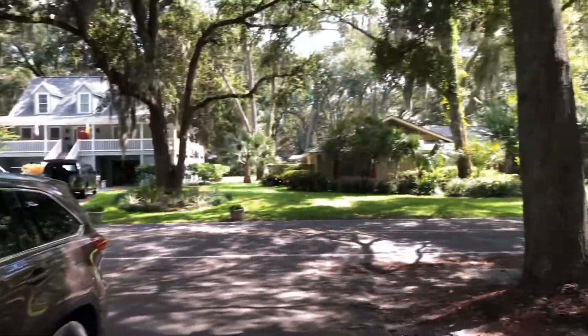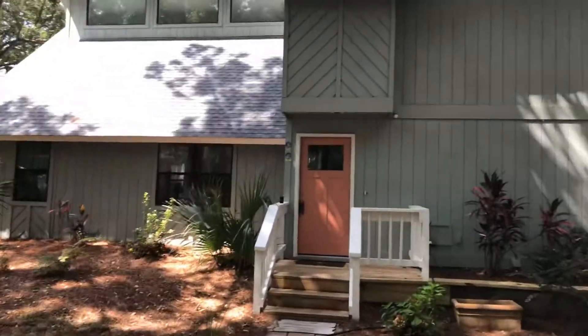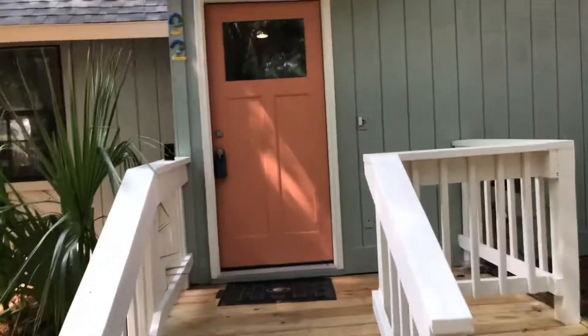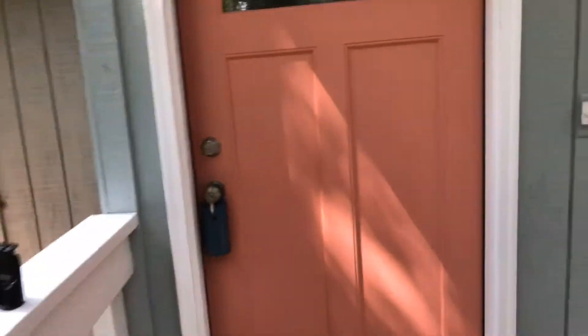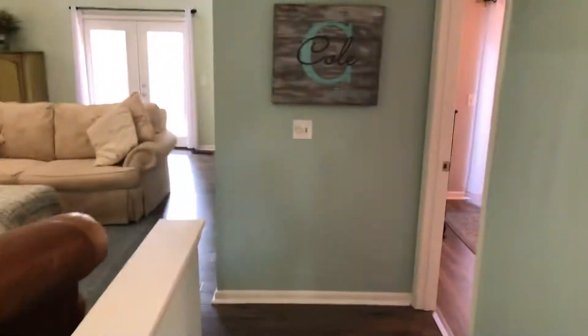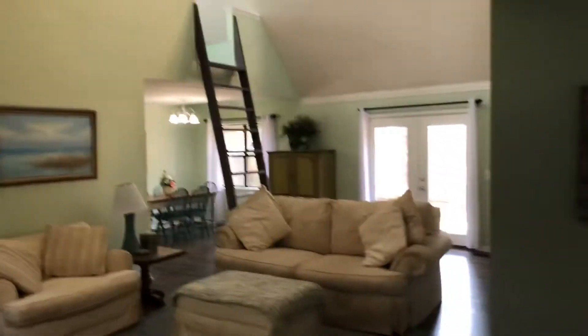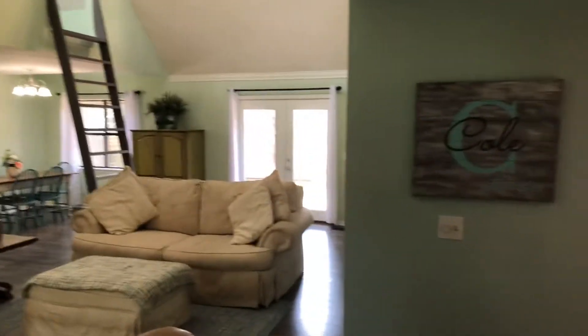Welcome to beautiful Point Comfort here on Hilton Head. We're at 92 Point Comfort Drive Road. It's a really cool concept, neat property.